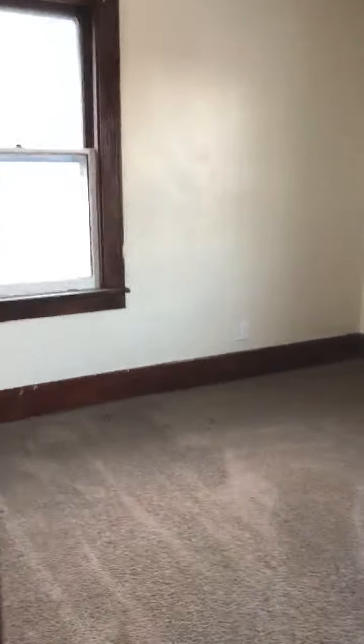First bedroom here, and your second bedroom here in the back. And then right off of that bedroom we have our bathroom.